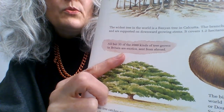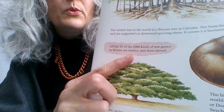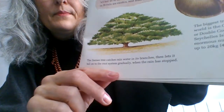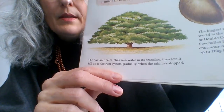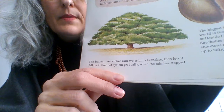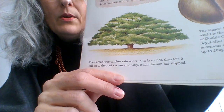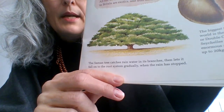All but 35 of the 2,000 kinds of tree grown in Britain are exotics sent from abroad. The salmon tree catches rainwater in its branches, then lets it fall onto the root system gradually when the rain has stopped.